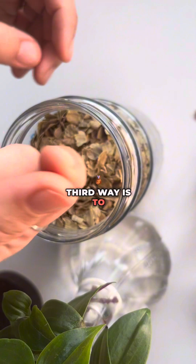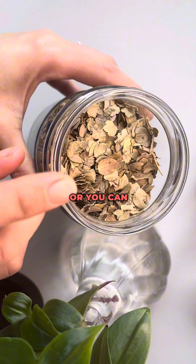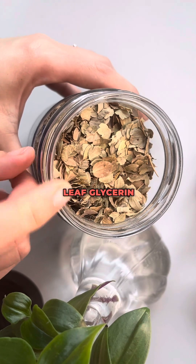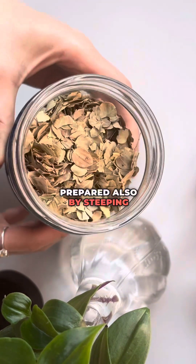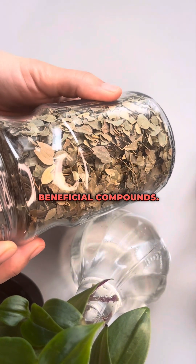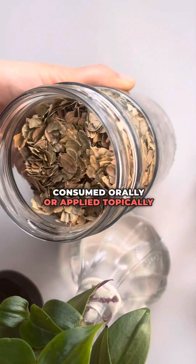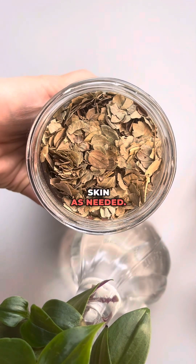The third way is to take it as an extract. You can make your own extract or purchase a loat leaf glycerin-based extract. It can be prepared by steeping dried loat leaves in glycerin to extract the beneficial compounds. The extract can be consumed orally or applied topically to the skin as needed.